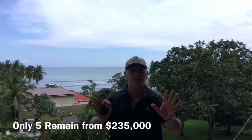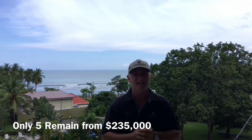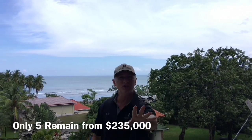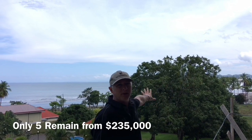Kevin here. Just to let you know, this is one of our premium properties that we still have available at Sunset Boulevard. This is 3B. The video being taken right now is where you would be sitting, watching television, and also enjoying this beautiful view out of the Nicoya Peninsula.